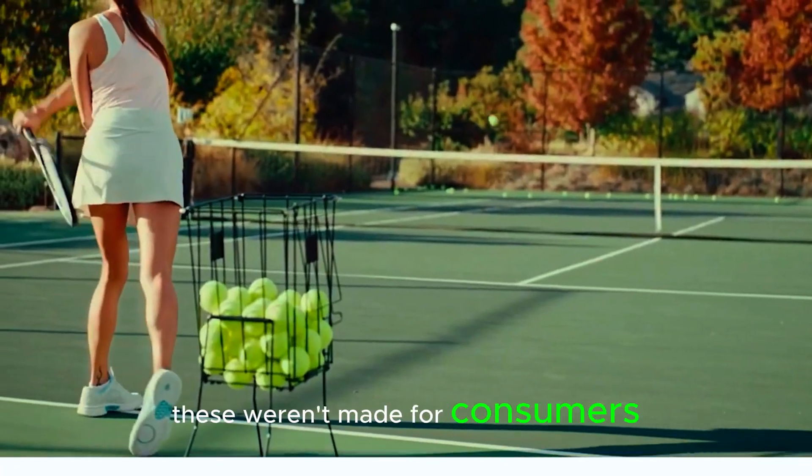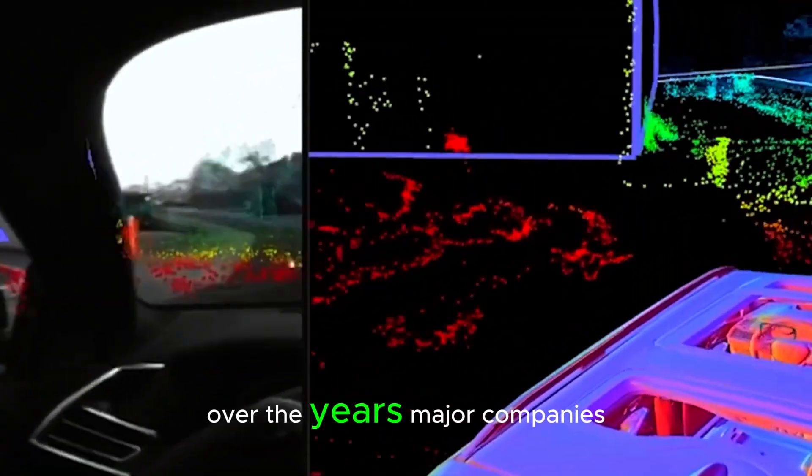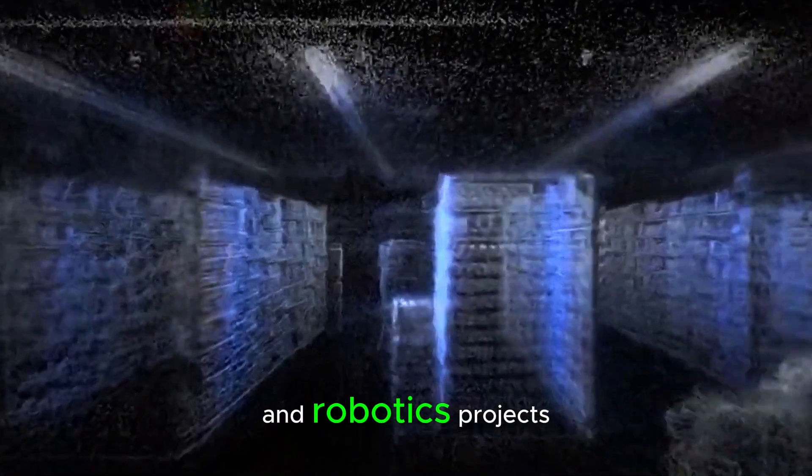These weren't made for consumers, but for internal research and select partners. Over the years, major companies like BMW and top universities like Carnegie Mellon have used them for AI and robotics projects.